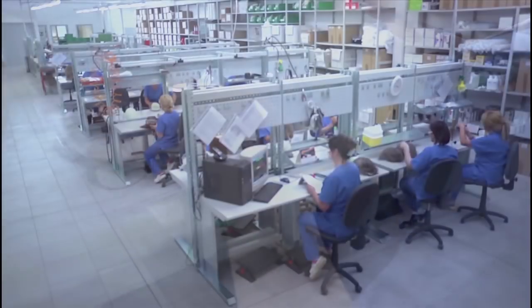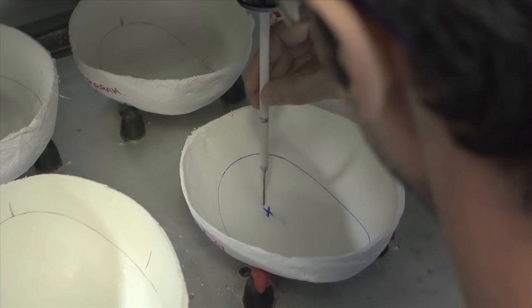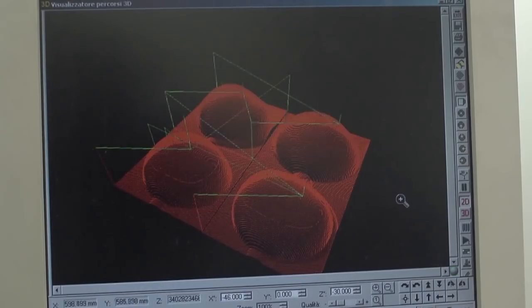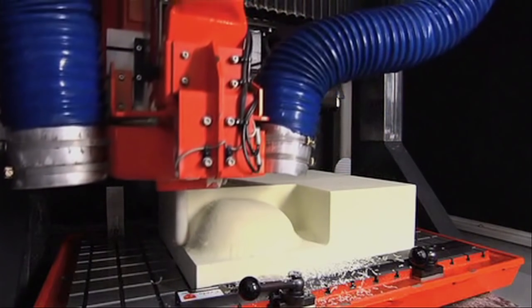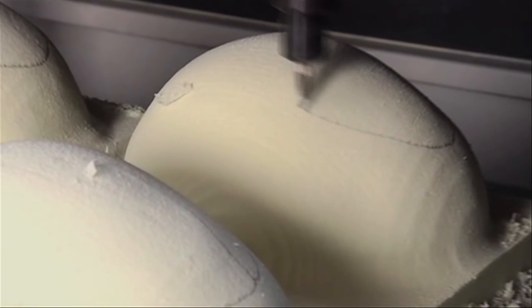The Cesare Ragazzi consultant then transmits the client's data to a central production facility in Bologna, Italy, where a 39-stage production process is carried out. First, an accurate replica skull is produced using a patented CAD-CAM process. 3D printing shows the exact size and shape of the area of the client's scalp requiring prosthetic coverage.